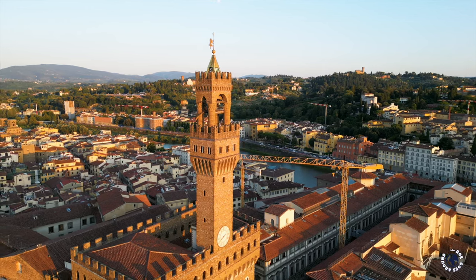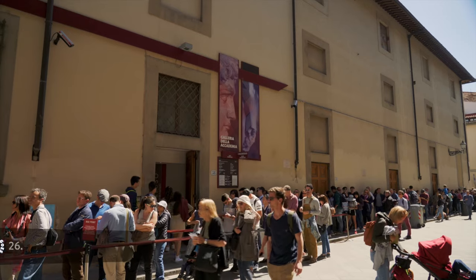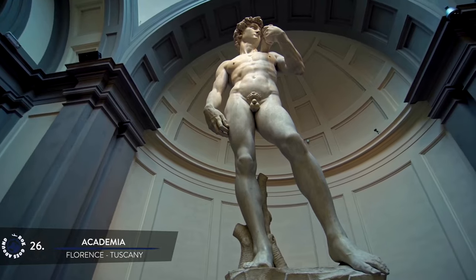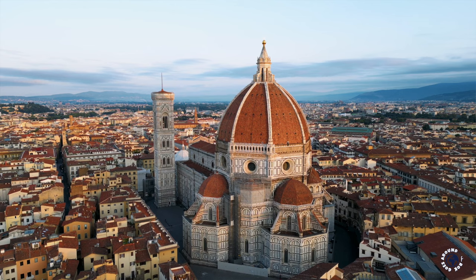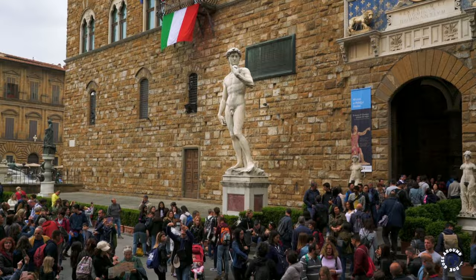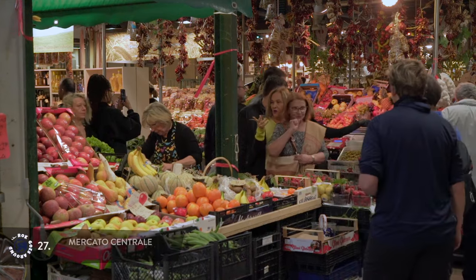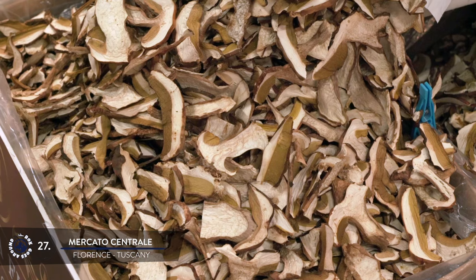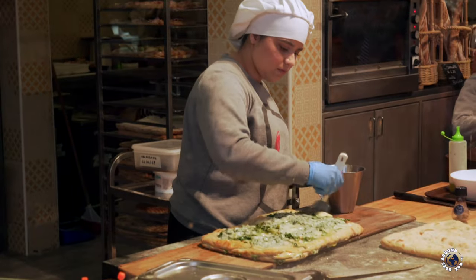If you want to see the original David you should visit another spectacular gallery, the Accademia. David was commissioned as one of the statues for the roofline of the Florence Cathedral, but when finished it was so remarkable that instead it was placed in front of the town hall. Head over to the largest and oldest food market in Florence where you can grab a delicious lunch. On the ground floor you will find a lively food market, while on the spacious first floor you can find great high-quality food stands with fresh and tasty Tuscan food and other traditional products.